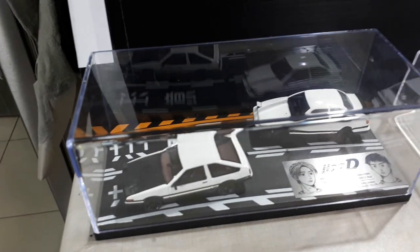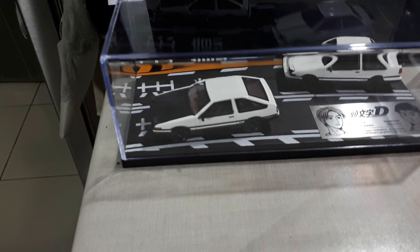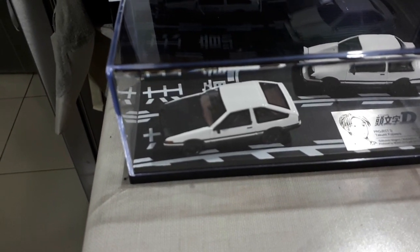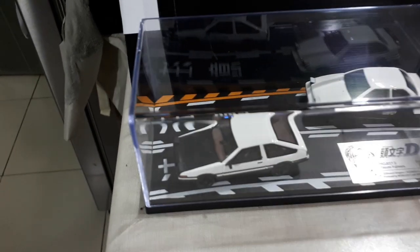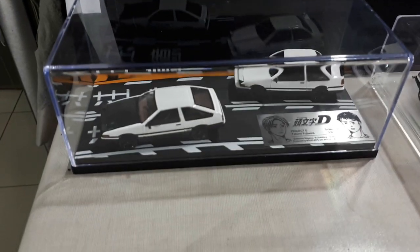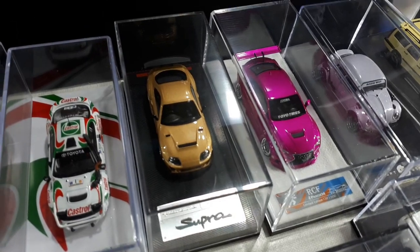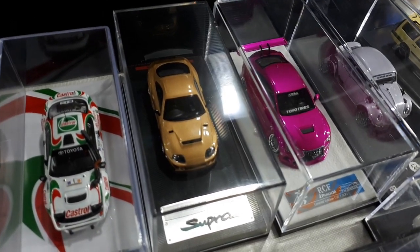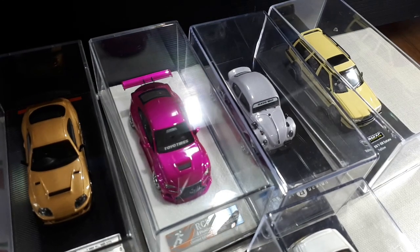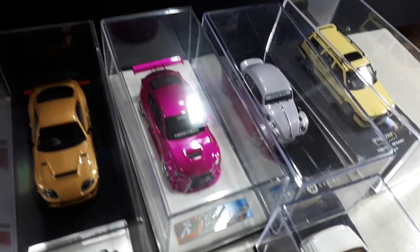These are by a company called — sorry, I'm getting brain damage, I can't remember anything anymore. I have a video on this — just search AE86 Trueno. These are nice models, very cool. Some Inno and Pop Race, and Ignition Model. I think Ignition makes the best Supra of the JZ A80 class.